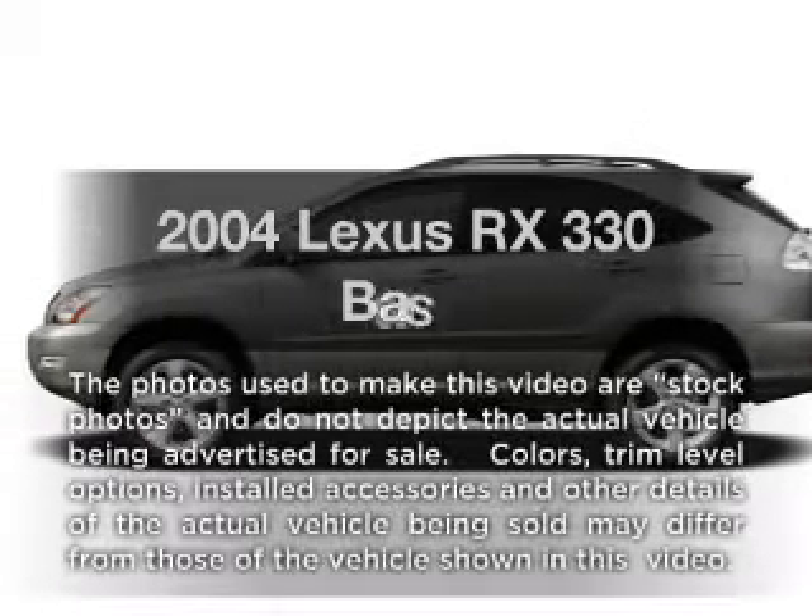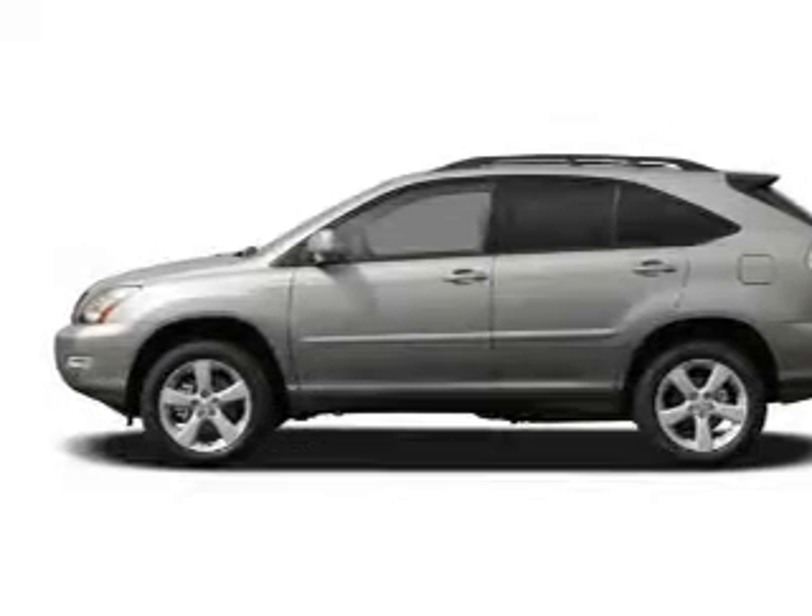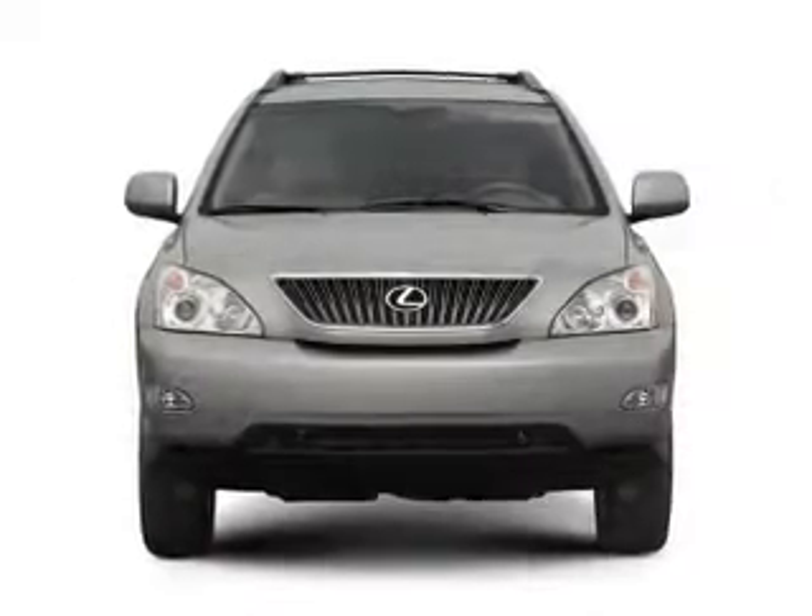Introducing the 2004 Lexus RX 330. If you're looking for a first-rate auto, this one could be yours today.